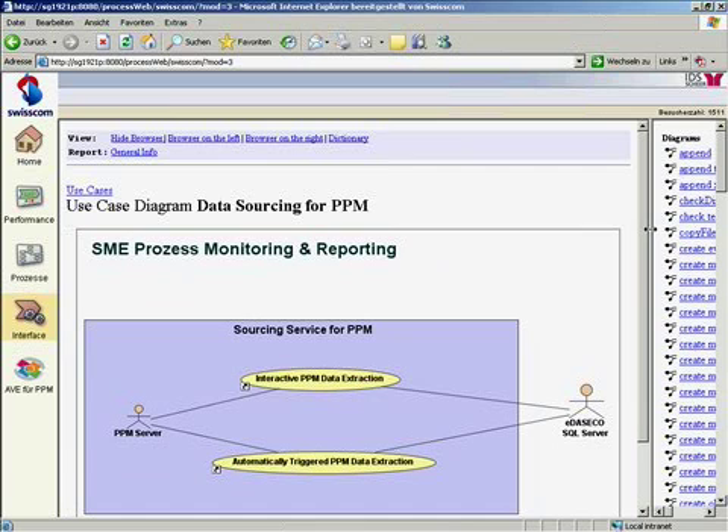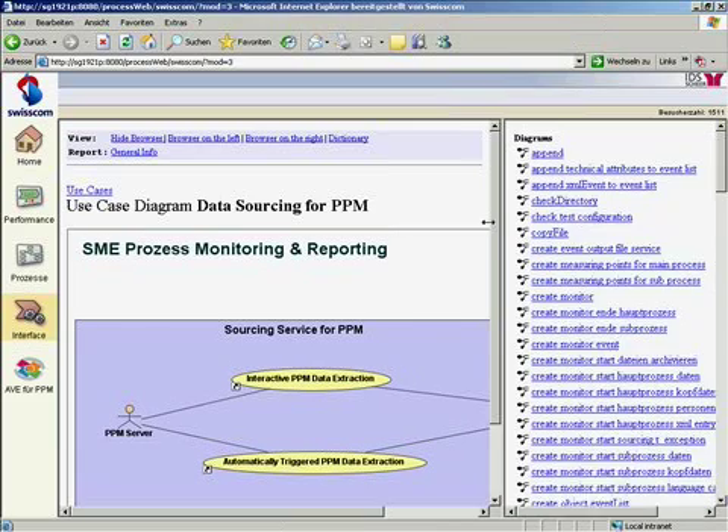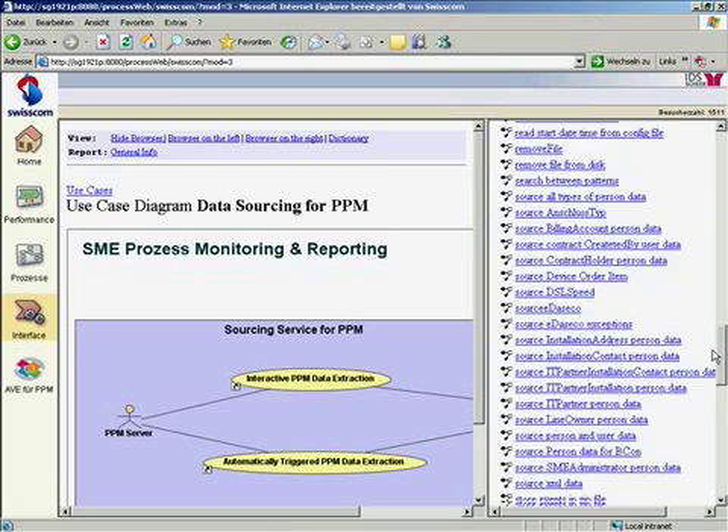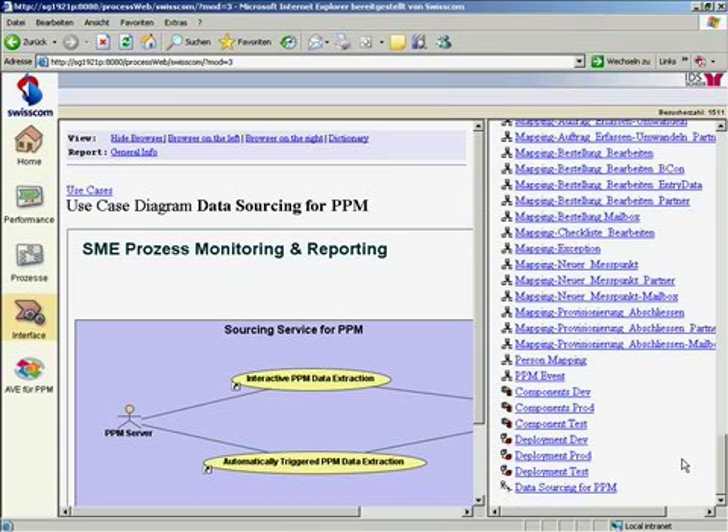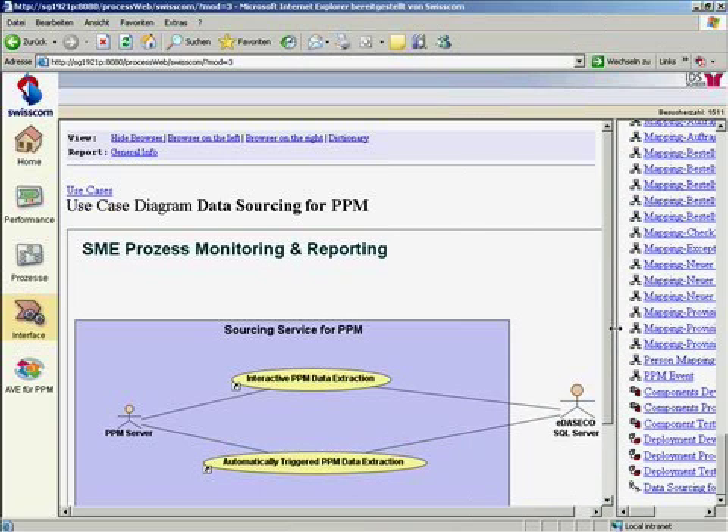Here you see for example that for this project we have used some 140 interface models. That is also useful for our management as they have full transparency to see how we spend the budget. And if someone wants to go into the details and understands the basics of UML, one can surf through the entire model starting from the use case diagram. Here you see that we have implemented two services: one for interactive data extraction and one that is automatically triggered every 30 minutes to provide regular data loads on a continuous basis.